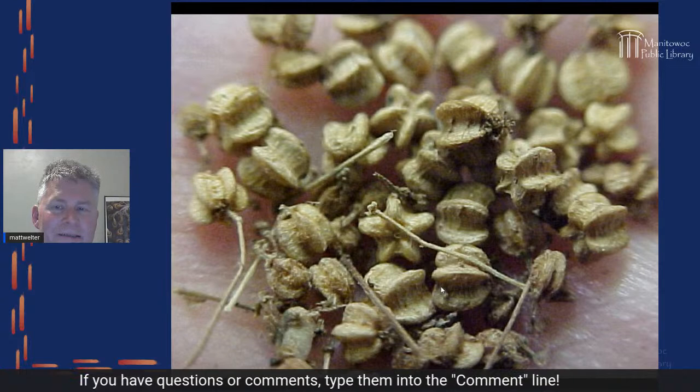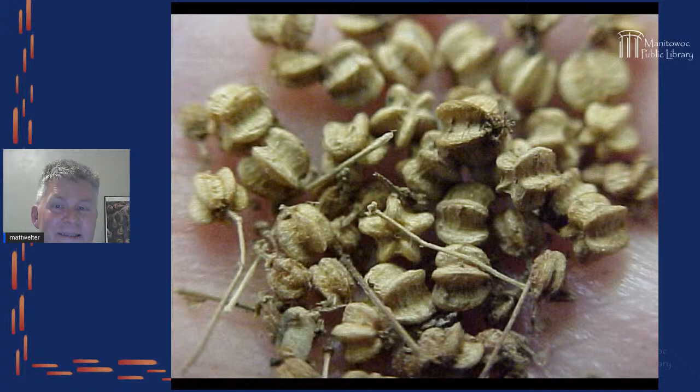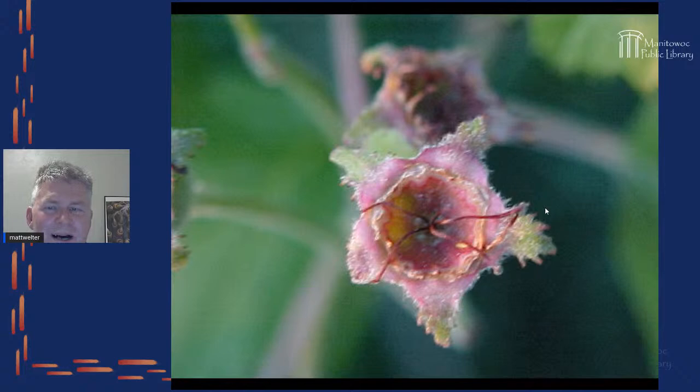These star-shaped seeds are from spikenard. You can't see it in the photograph, but if you rub them between your hands they have a root beer-like smell. Spikenard is one of three roots used for the original root beer recipe — spikenard, sassafras, and sarsaparilla. The seeds smell and taste pretty good, but you should really use the root, because the seeds and berries have a compound that makes you want to cough.